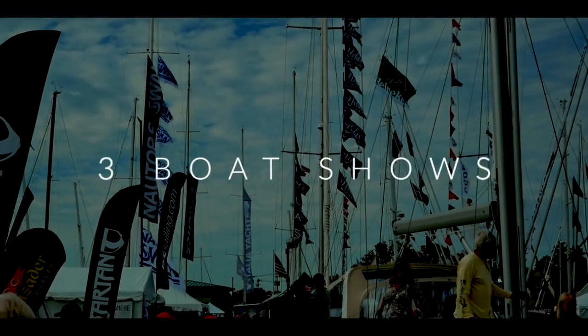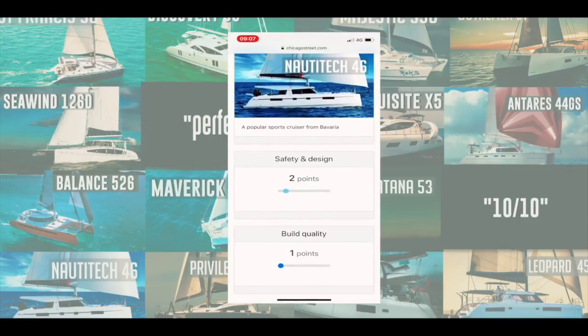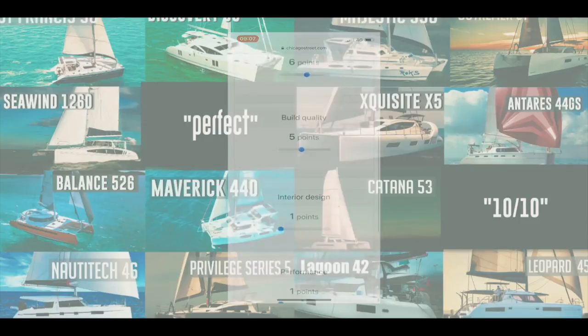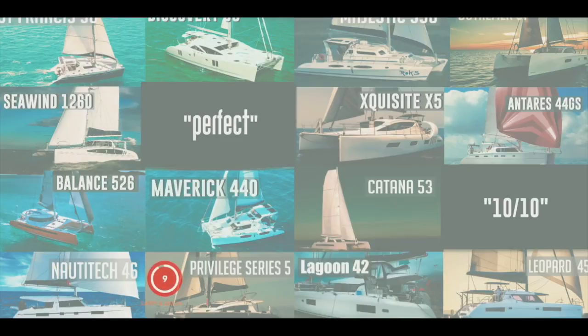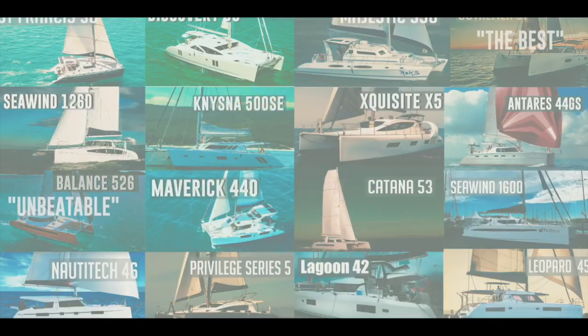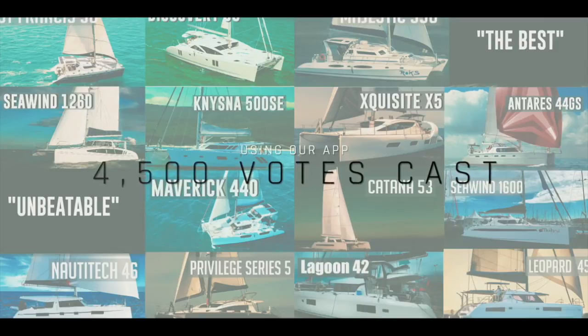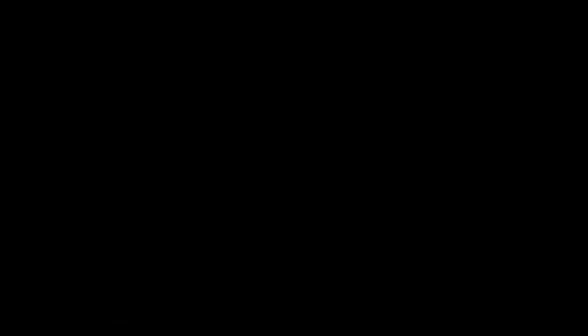Welcome all to the top 10 catamaran countdown. This is the result of three boat shows, 19 reviews, and one year's work. We developed an app and asked you to vote on the catamarans we reviewed — five separate categories, 10 points each, 50 points in total. A massive thank you to the 4,500 of you that left your own independent views. This is now the largest collection of catamaran reviews with no dealer bias anywhere on the internet. Let's see what came in at number 10.